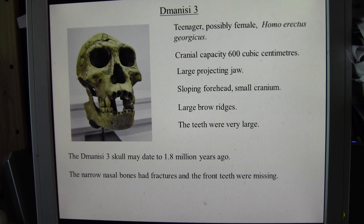There is still quite some controversy as to what makes a Homo erectus. The cranial capacity of the Dmanisi III skull was only 600 cubic centimetres, and the Dmanisi V skull was even smaller at 546 cubic centimetres, despite belonging to a large male. The skull has a large projecting jaw, sloping forehead, and very small cranium. The brow ridges are quite large, the teeth are very large, and the canines and molars were large.